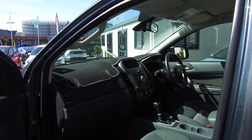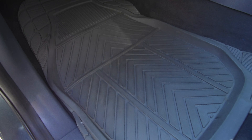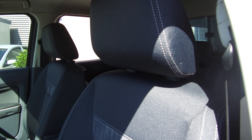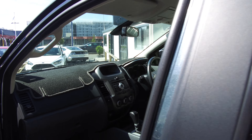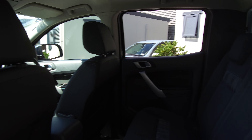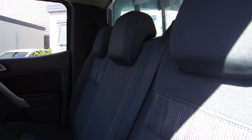We've got a dash protector and rubber mats included from the previous customer. Nice and tidy on the inside, as you can see. Driver, passenger and side airbags for a five-star safety rating. There's plenty of legroom in the back — plenty of space altogether, very comfortable for long trips or short trips.